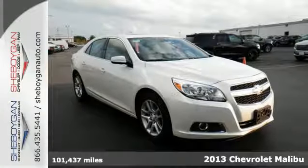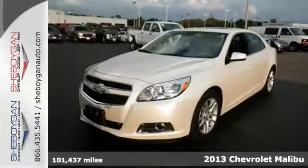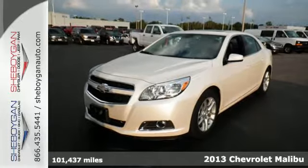It's a 2013 Chevrolet Malibu. This Malibu is a tried-and-true everyday mid-size sedan.